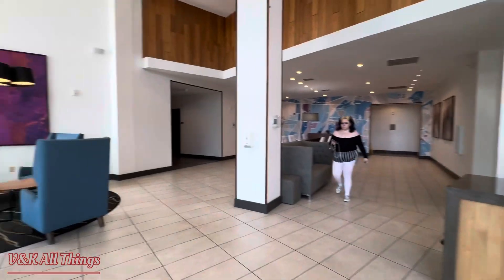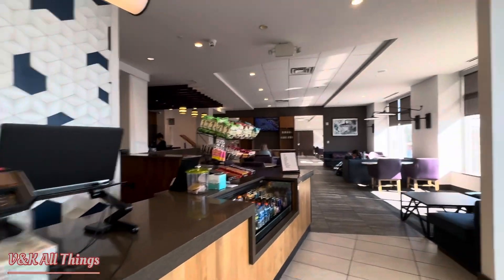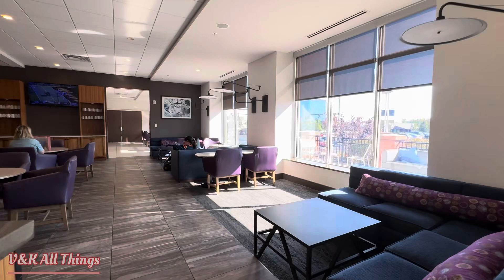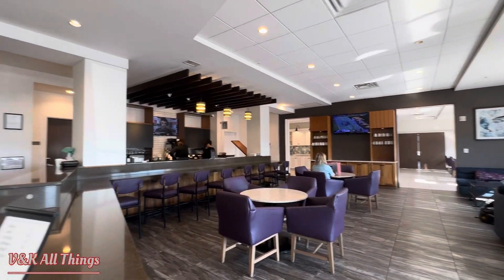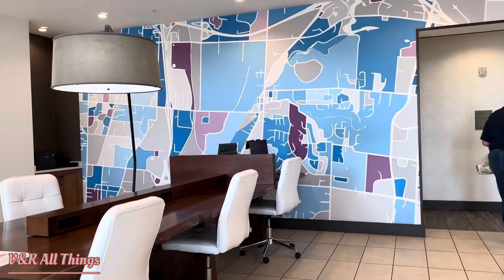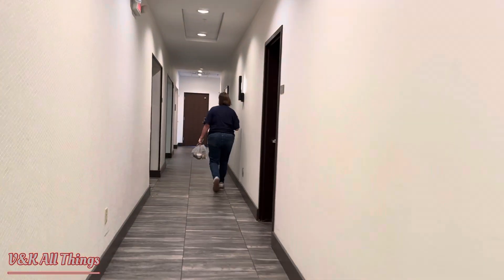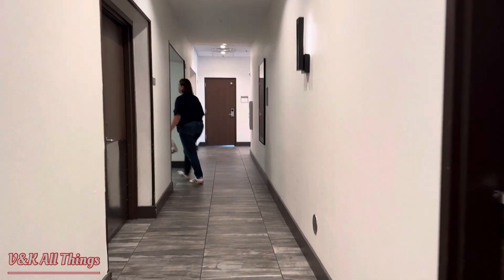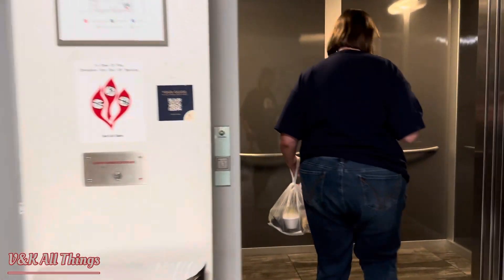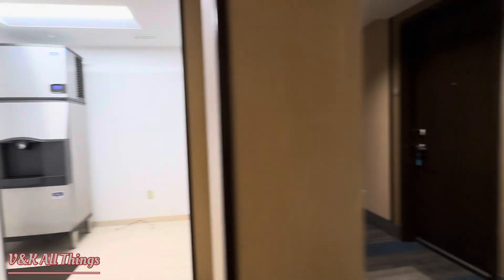Check-in. So cute — this is the check-in area. There are two computers, and if you go to your right, the elevator is down here. Two elevators, pretty quick. Ice machine. This is a non-smoking hotel.